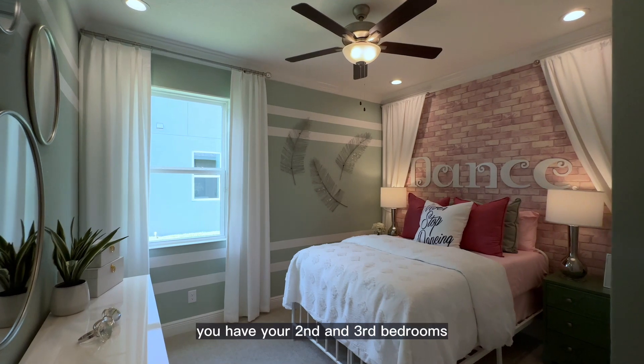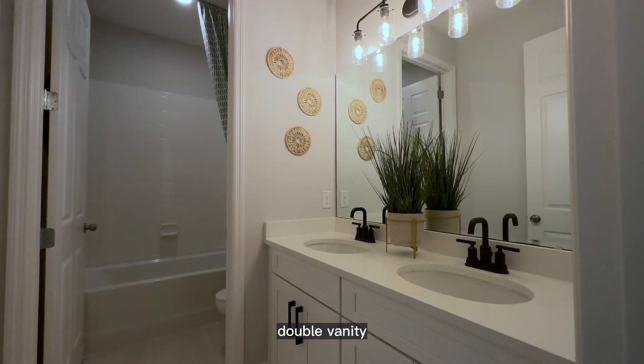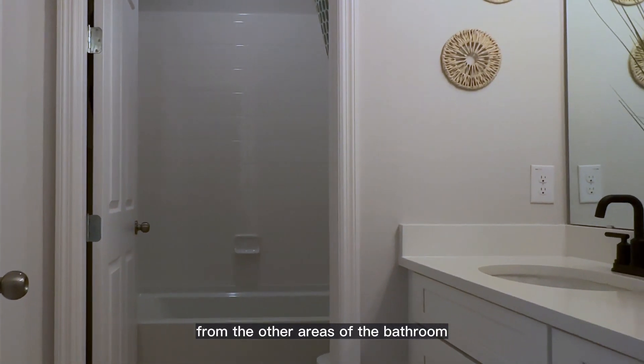Across the hall to the right you have your second and third bedrooms along with a full bath, double vanity, and a privacy door separating the sink area from the other areas of the bathroom.